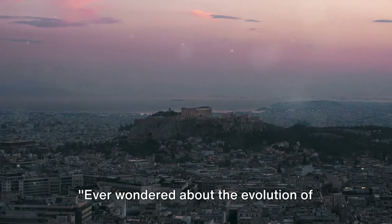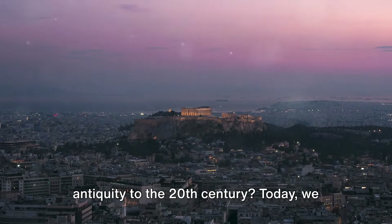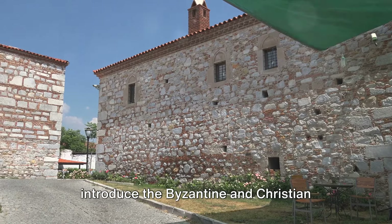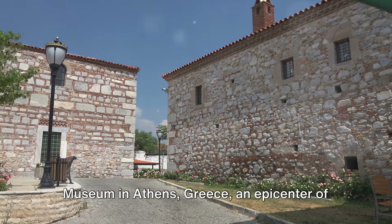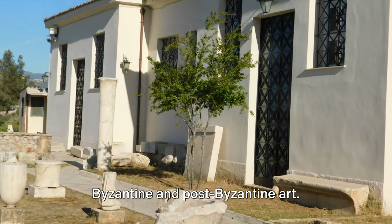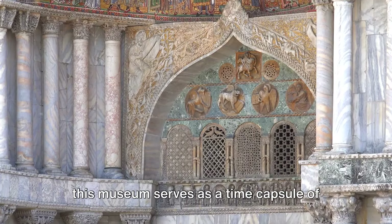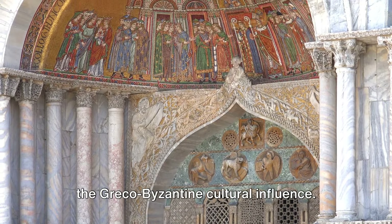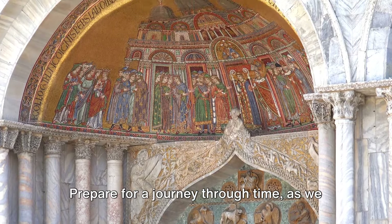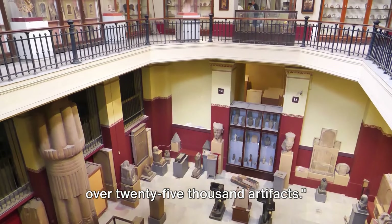Ever wondered about the evolution of Byzantine and Christian art from late antiquity to the 20th century? Today we introduce the Byzantine and Christian Museum in Athens, Greece, an epicenter of Byzantine and post-Byzantine art. Established in the roaring 20s and managed by the Greek Ministry of Culture, this museum serves as a time capsule of the Greco-Byzantine cultural influence. Prepare for a journey through time as we explore the museum's vast collection of over 25,000 artifacts.